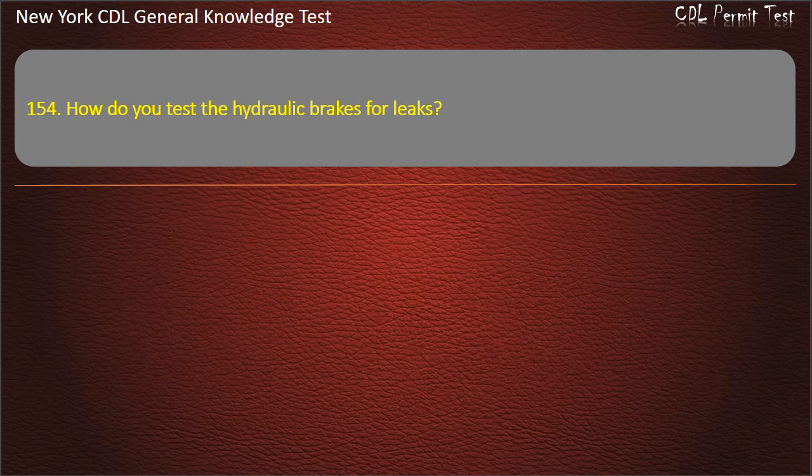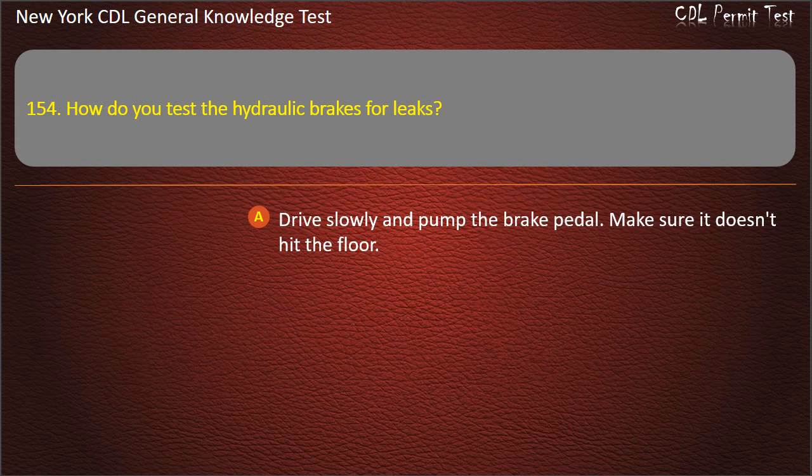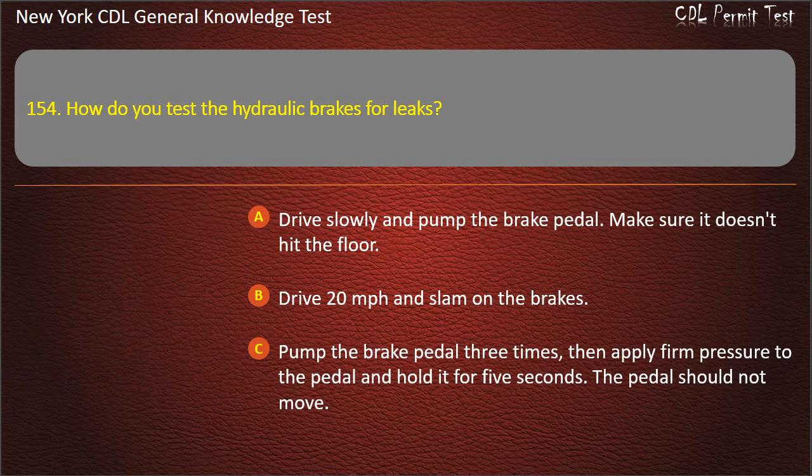Question 154. How do you test the hydraulic brakes for leaks? Drive slowly and pump the brake pedal; make sure it doesn't hit the floor. Drive 20 miles per hour and slam on the brakes. Pump the brake pedal 3 times, then apply firm pressure to the pedal and hold it for 5 seconds — the pedal should not move. Answer: Pump the brake pedal 3 times, then apply firm pressure and hold for 5 seconds; the pedal should not move.